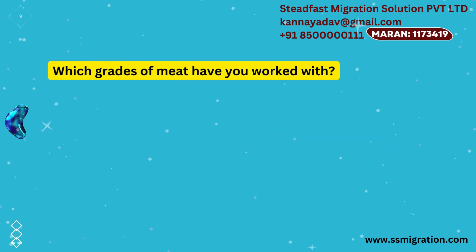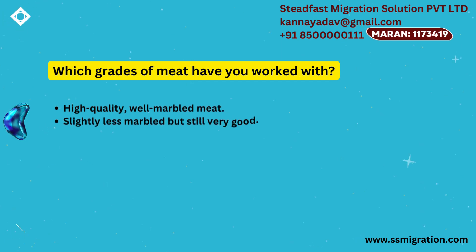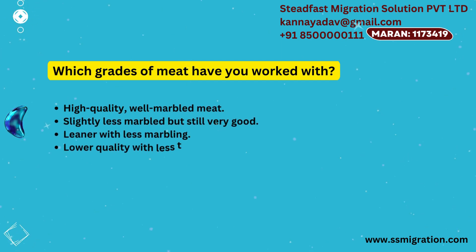Which grades of meat have you worked with? High-quality, well-marbled meat. Slightly less marbled, but still very good. Leaner with less marbling. Lower quality with less tenderness and flavor.